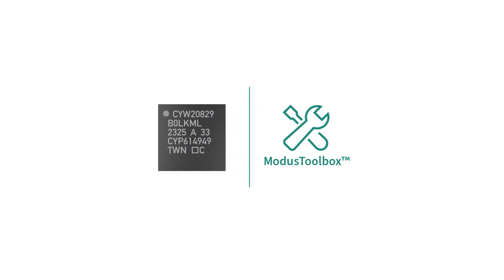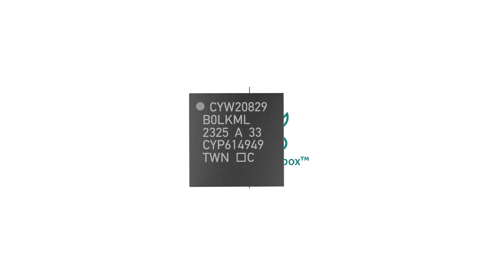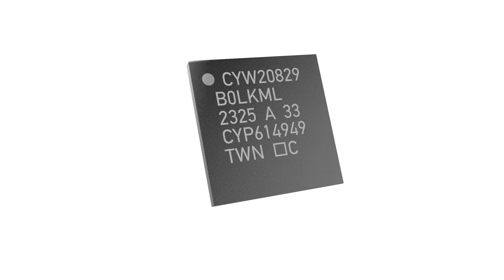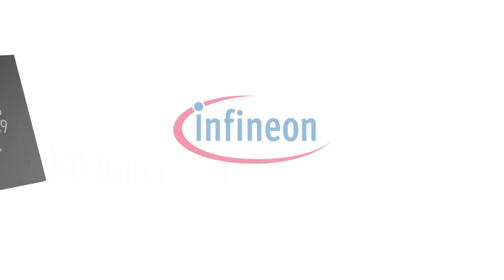It's the integration between our hardware and rich software infrastructure with Infineon's ModusToolbox that allows our customers to hit the ground running. Infineon's CYW20829 is a Bluetooth 5.4 certified device. It provides the perfect platform for our customers to accelerate their product development today.